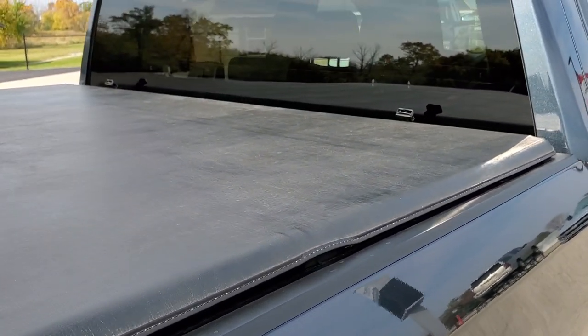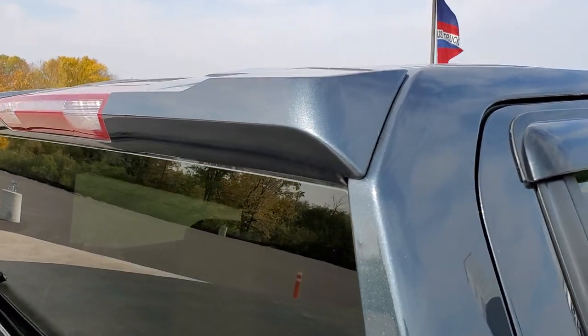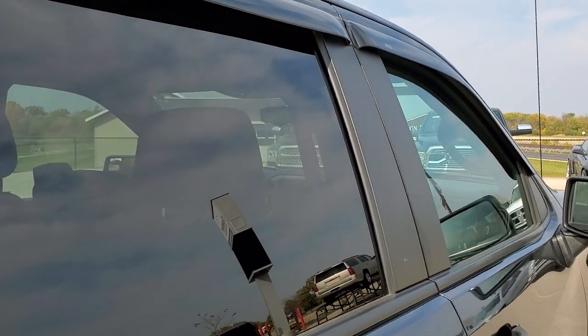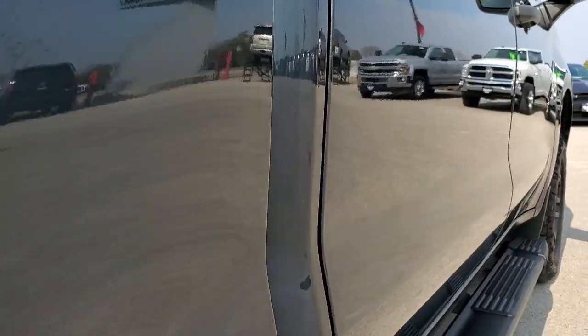It does have a trifecta soft tonneau cover — that's in nice shape. You get the LED cargo lamps up there. And that's why we take the videos and offer the Summit Auto Fastpass option in the upper right hand part of your screen.